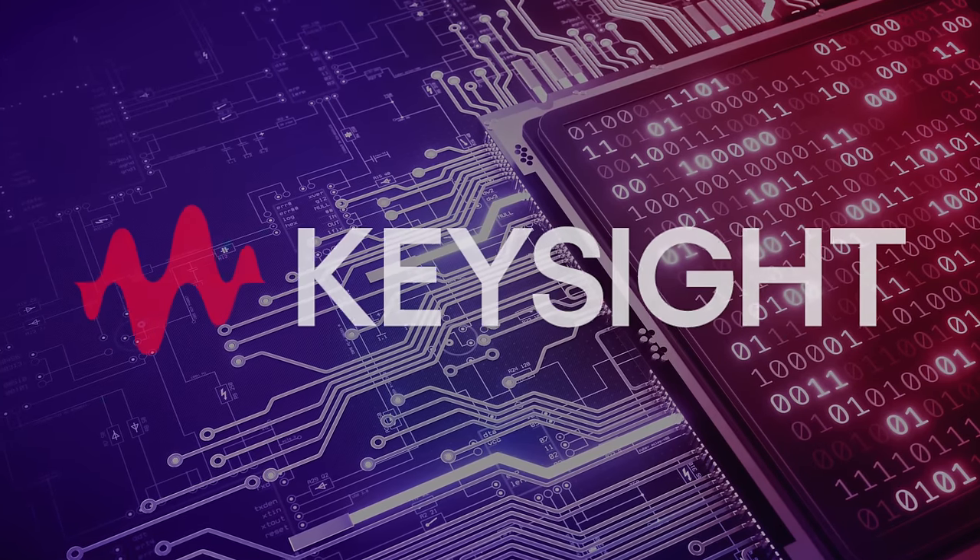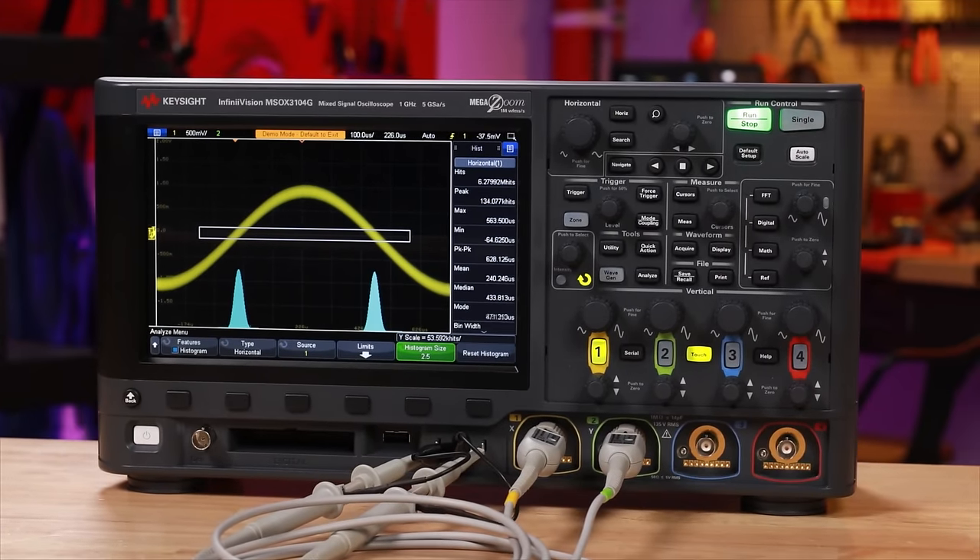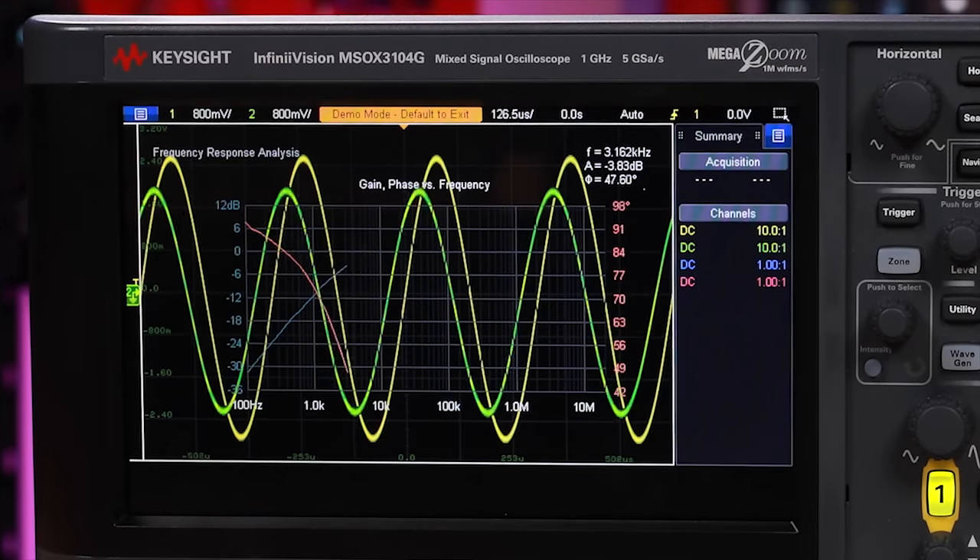This video is sponsored by Keysight Technologies, who are giving away over $100k worth of lab equipment during their Live From the Lab event.